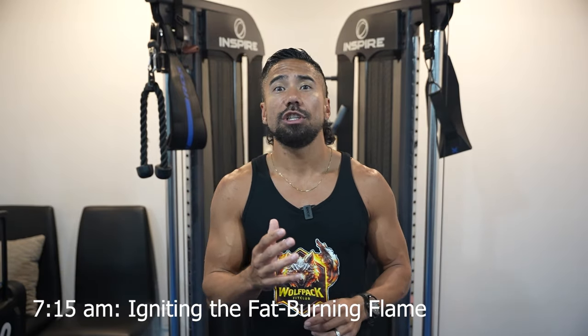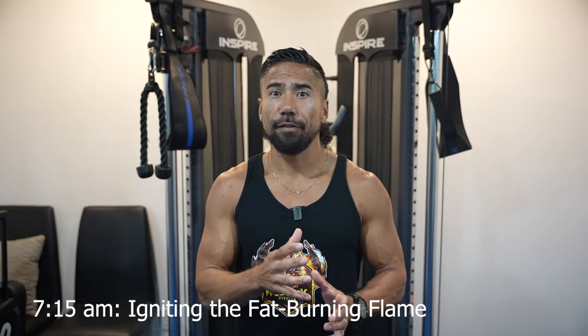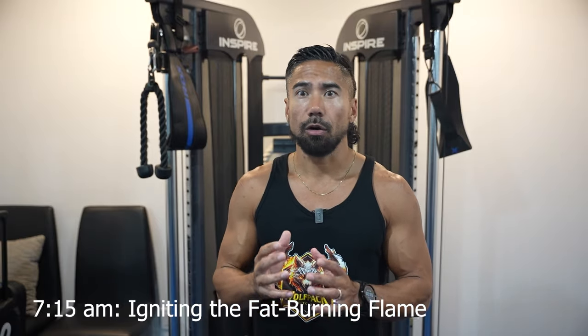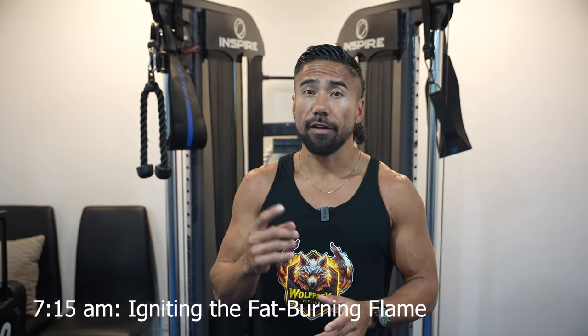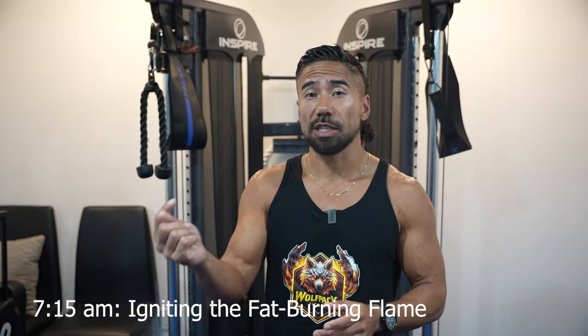At 7:15, I want you to ignite the fat-burning flame. Get ready to fan the flames of fat loss with a targeted ab routine. This quick workout not only strengthens your core, but it also primes your body for efficient fat burning throughout the day. If you're looking for that fat-burning workout, check out my 2-minute ab shredder video I just posted yesterday.